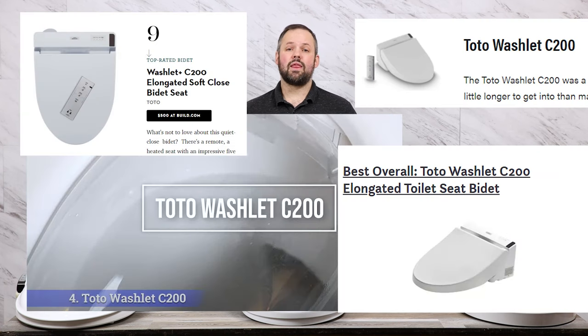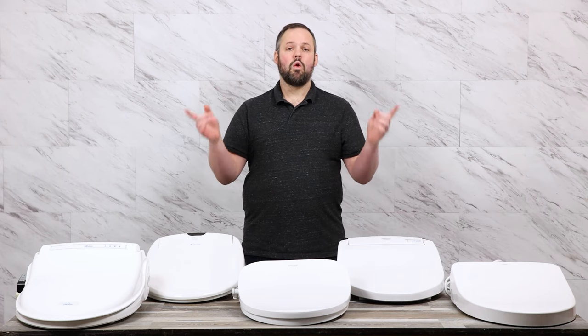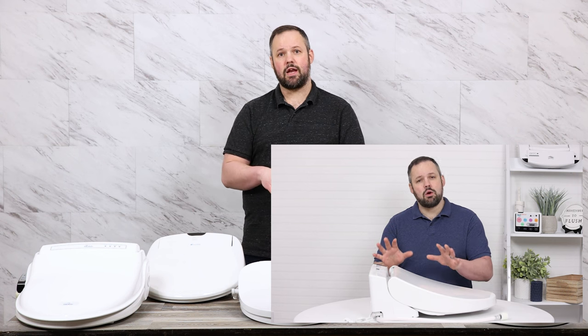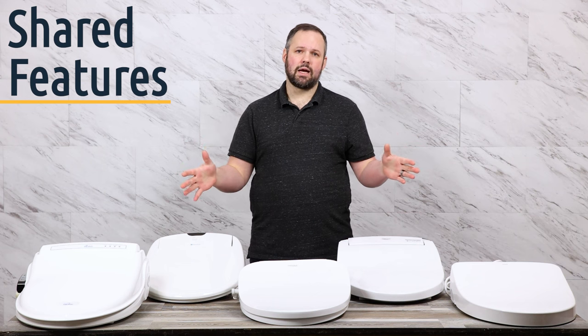You may also notice that a lot of top five and top ten videos list the C200 as a top contender. We disagree, despite the fact we love Toto. We have a video — see the video description for a link — that talks all about it. All of these seats have some things in common.